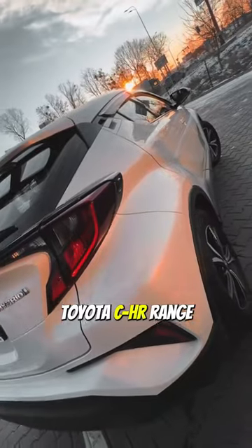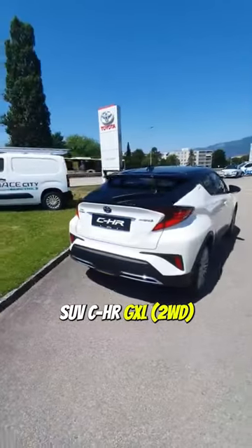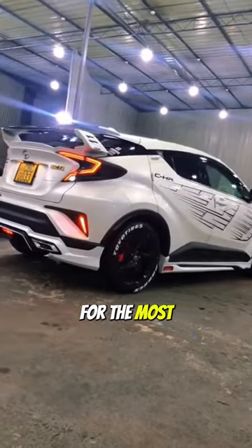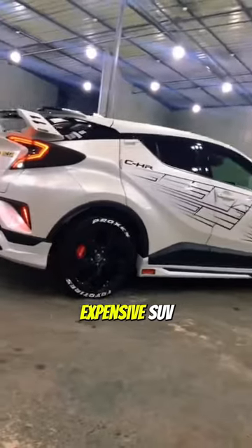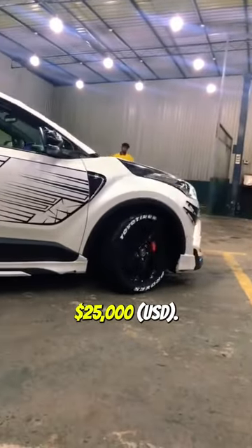The prices for the 2023 Toyota C-HR range from $30,915 for the base SUV C-HR GXL 2WD to $38,440 for the most expensive SUV C-HR Koba 2WD. The Toyota C-HR base price is $25,000.